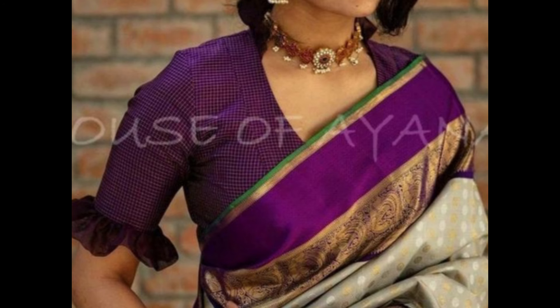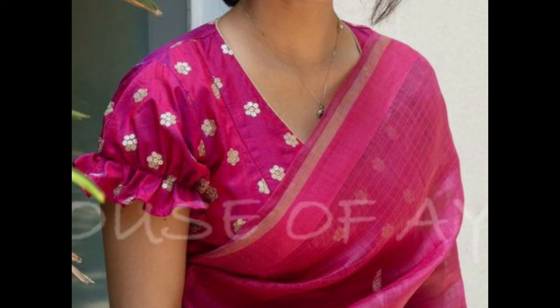V-neck blouse design elongates the neck and creates a flattering and feminine touch. It's a versatile option that complements various sari styles.